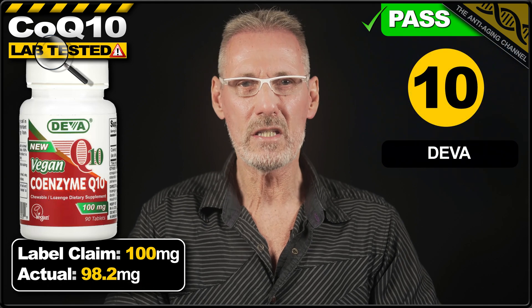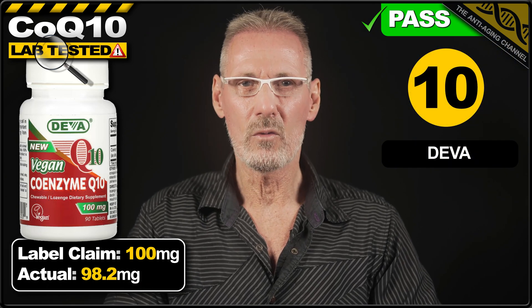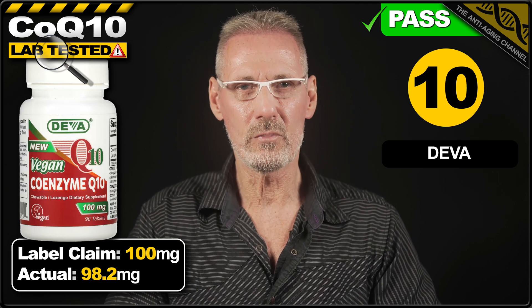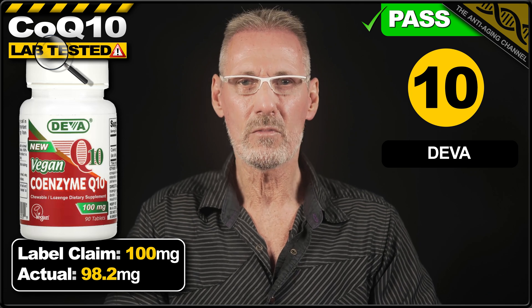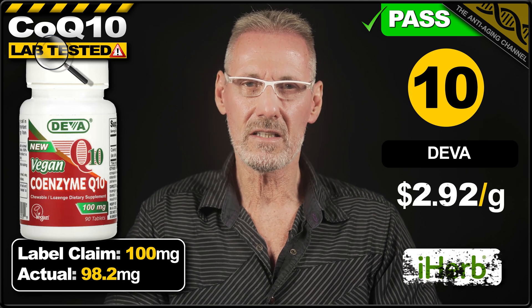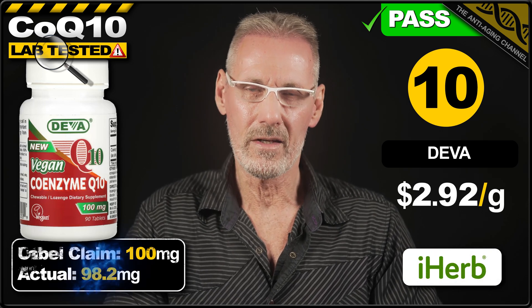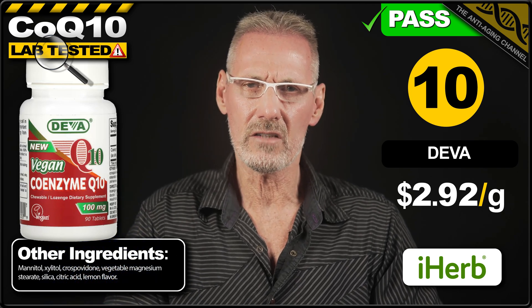That now brings us to the top 10 products tested, based purely on price per gram. In 10th place is Diva with their vegan CoQ10 chewable tablets. The label claims 100mg. The product only just scrapes a pass, delivering 98% of that, providing 98.2mg per tablet. A pack of 90 chewables costs $25.78 from iHerb, which works out at $2.92 per gram. Additional ingredients weren't too bad, but I do prefer the Garden of Life product over this one.